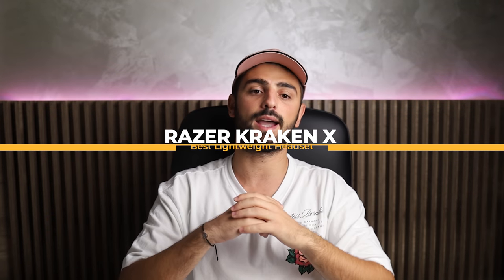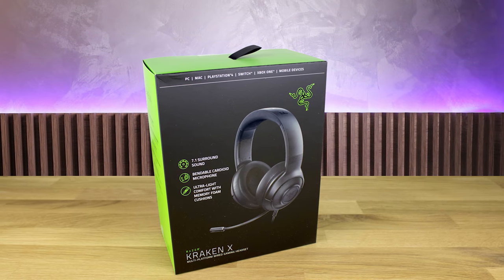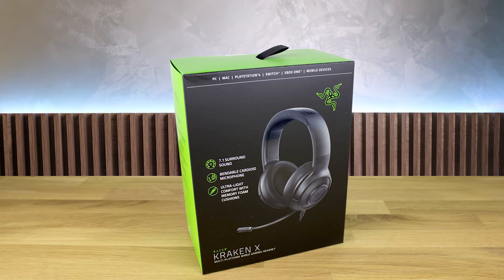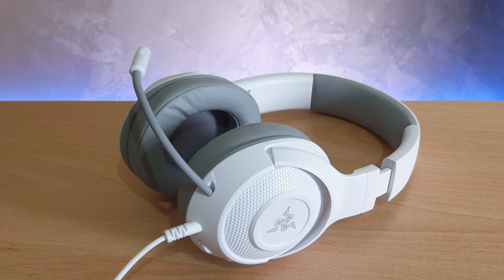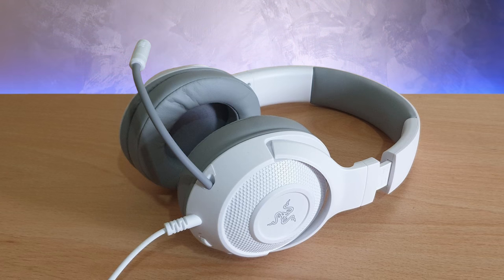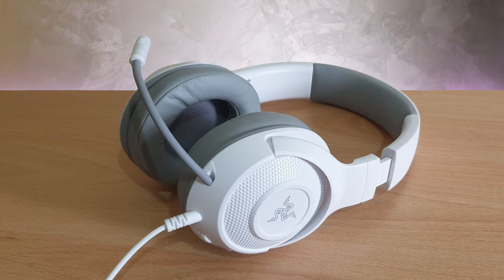At number 4 we have the Razer Kraken X, which is the best lightweight headset. Razer has done a pretty good job when it comes to gaming headsets lately. This gaming headset offers amazing sound quality, feels very comfortable, and it is one of the lightest gaming headsets — you might even forget that you have a headset on. It has a very nice looking design, solid build quality, and many other great features that any gamer would love. Design-wise, this one looks pretty cool.